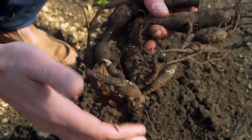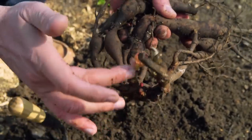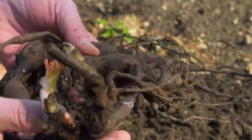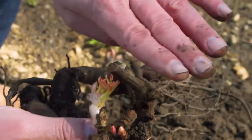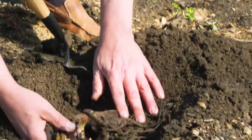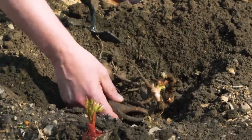This is a beautiful peony tuber. You can see the eyes popping out there, and that's the stem from last year's growth. You want to make sure that you put it in good garden soil — nice and loamy, well-drained, and in full sun.